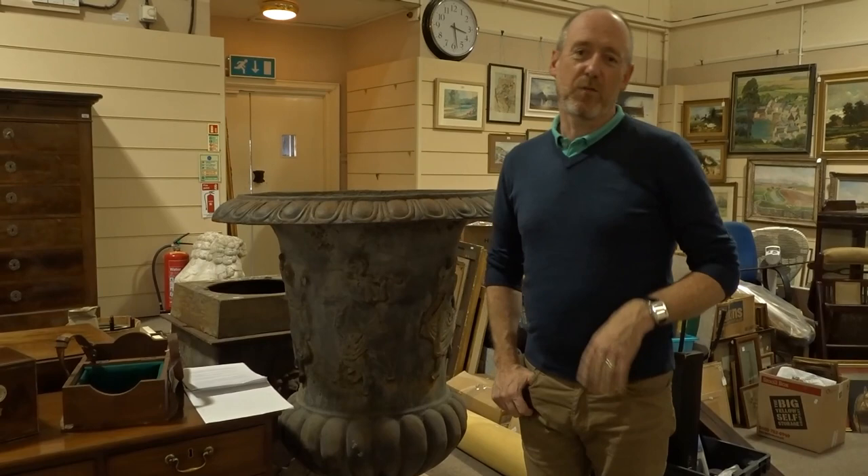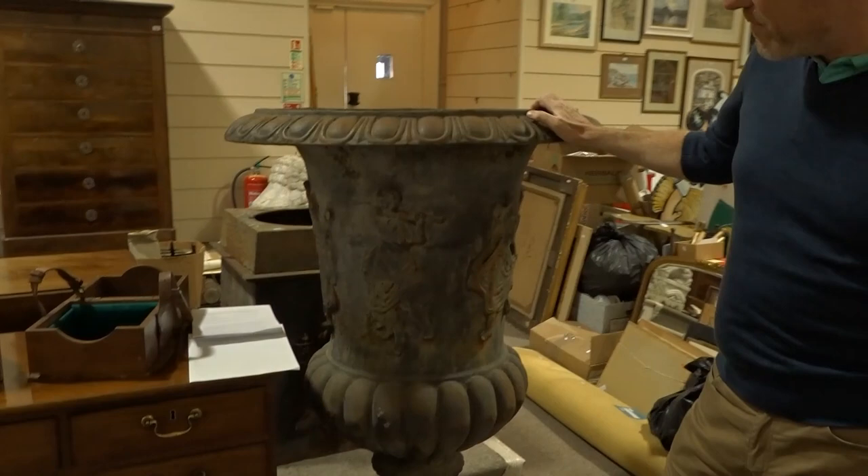This is a preview of our two-day art and antique sale next Wednesday the 21st and 22nd of August. We're just going to have a quick look around the sale room and I'll point out some of the things that I think are quite interesting.